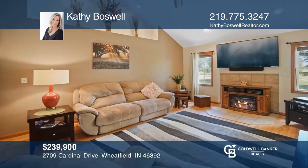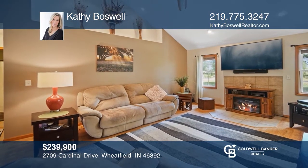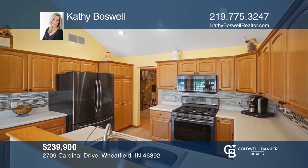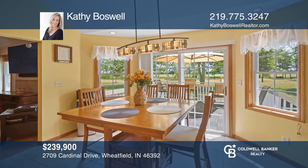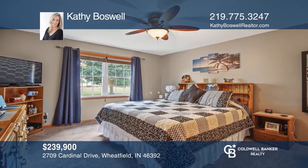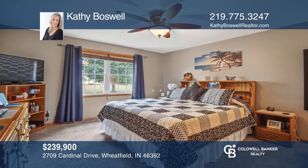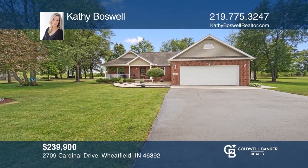This beautiful split ranch on 1.3 acres with landscaping and trees includes three bedrooms and two-and-one-half baths, plus a country kitchen and all appliances stay. This spacious kitchen offers lots of cabinet space and counter space, reverse osmosis, and a view to your patio of the gorgeous backyard. There's a large shed in the backyard and a storage unit behind. Contact Kathy Boswell for more details.